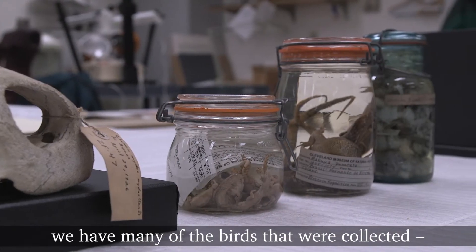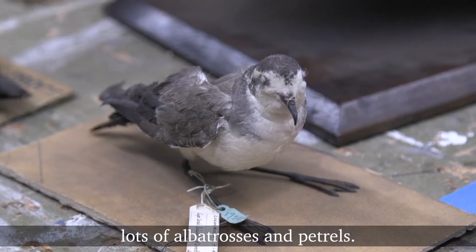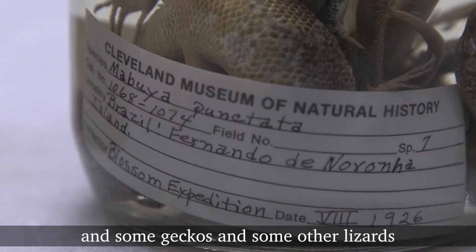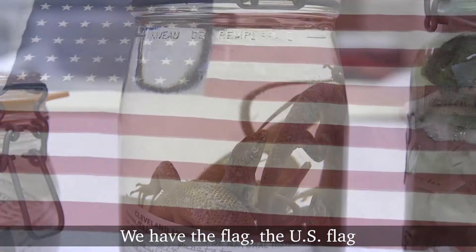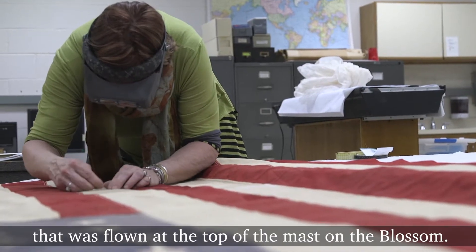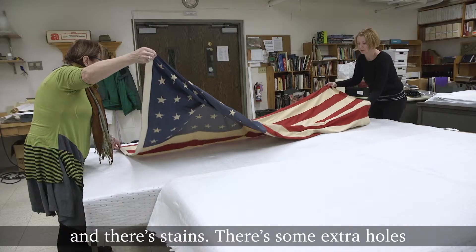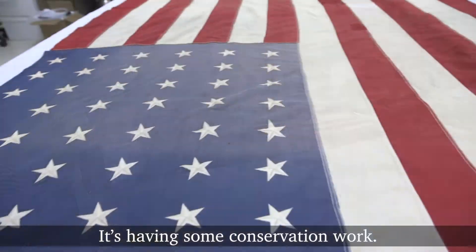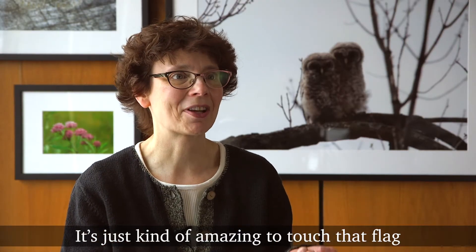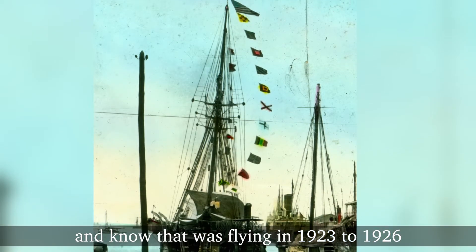In our drawers and collections we have many of the birds that were collected — lots of albatrosses and petrels — and we have jars of mollusks, some geckos and other lizards, and fish that were collected. We have the U.S. flag that was flown at the top of the mast on the Blossom. It's faded from the sun and from the salt, there are stains, some extra holes that hadn't been repaired. It's having some conservation work done. It's kind of amazing to touch that flag and know that it was flying from 1923 to 1926.